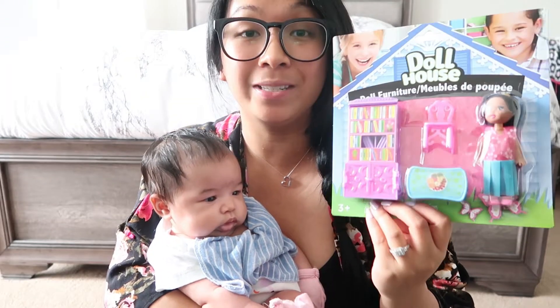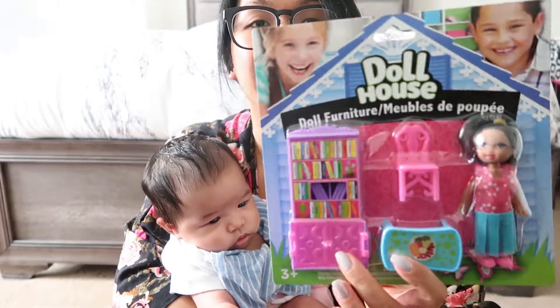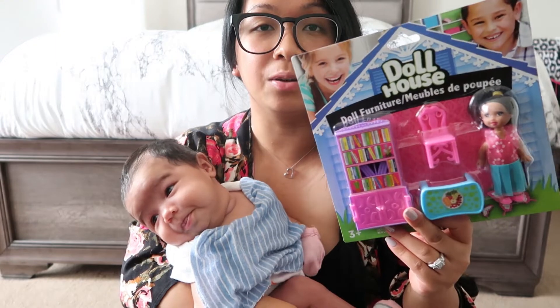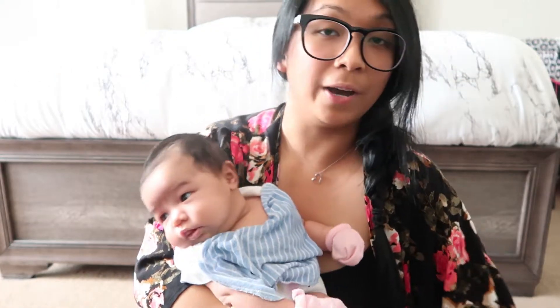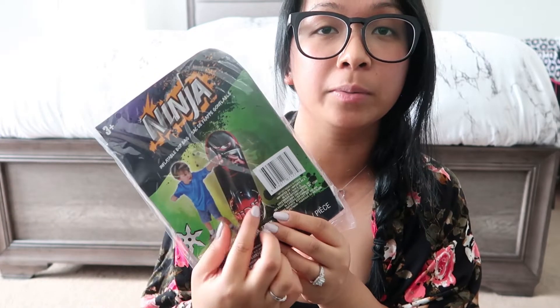Next I picked up this dollhouse set — you get a little doll, a chair, a table, and what looks like a bookshelf. She does have a little dollhouse, so I always love getting her items to add on at Dollar Tree. I also thought this would be fun for the kids — it's an inflatable bop bag. I don't think I've ever picked this up before. It looks like one of those punching bags, so I'm assuming there's probably some sort of weight that's gonna hold it on the bottom. Mateo's very hyper, very active, so something to kind of get his energy all out. Hopefully that'll be fun for them.